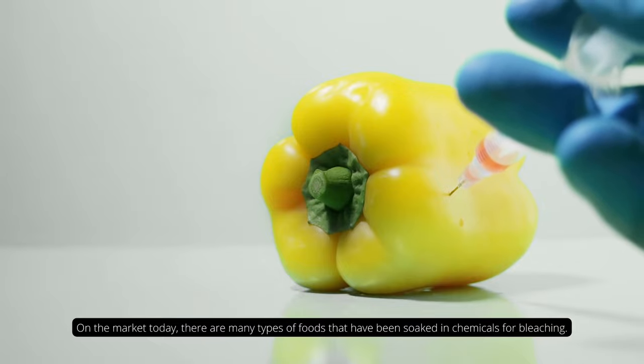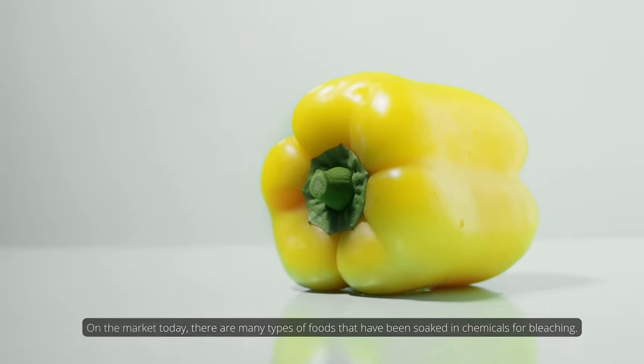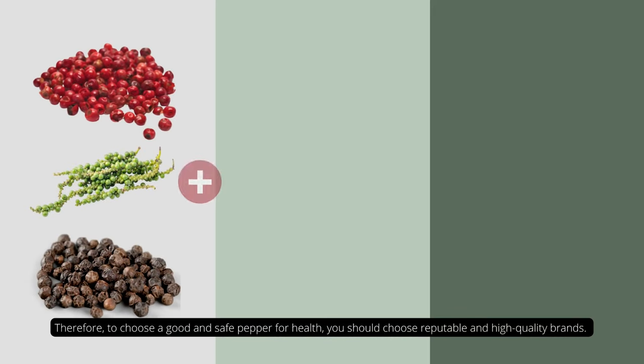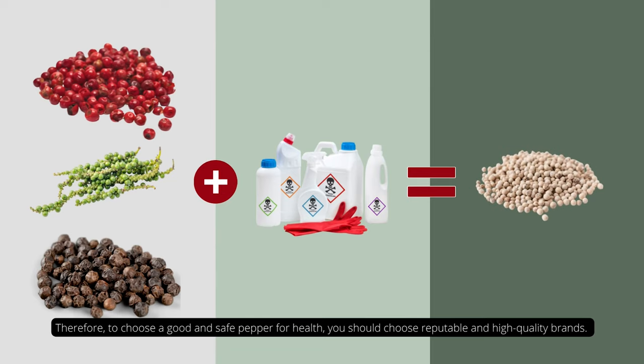On the market today, there are many types of products that have been treated with chemicals for bleaching. Therefore, to choose good and safe pepper for your health, you should choose reputable and high-quality brands.